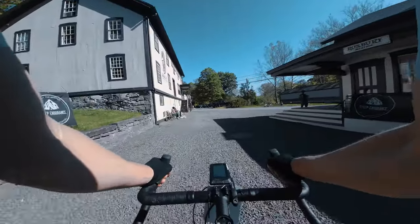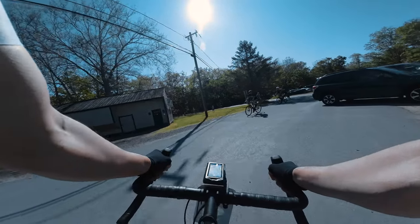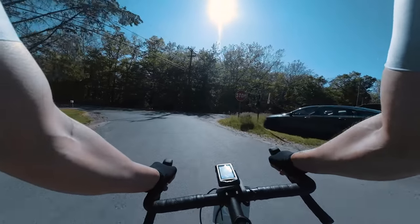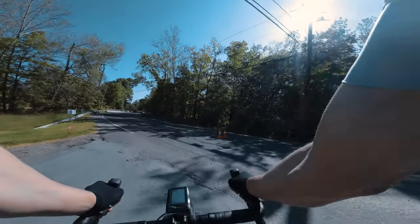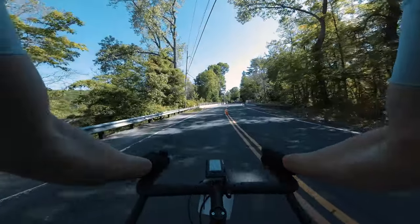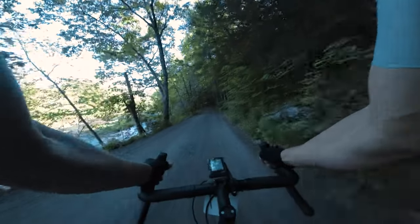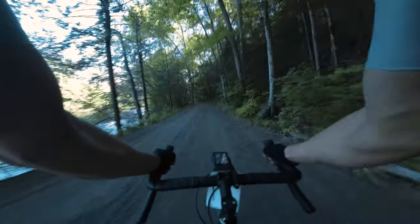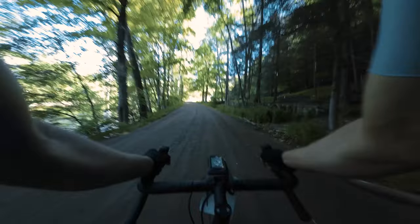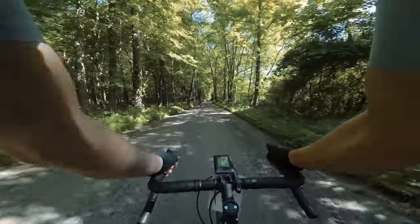My strategy was a lofty one. I knew this was going to be a tall order — riding at tempo, then going straight into threshold and back to tempo with minimal recovery. Really the only recovery on the course, if you're racing it hard, is the less-than-a-mile descent coming down West Churchill. So after that recovery, I knew I would have roughly a 30-minute stretch between there and the time I got back to the climbs again.